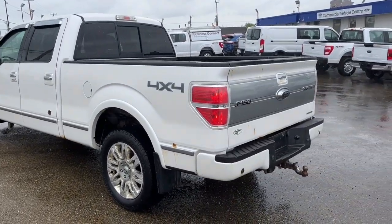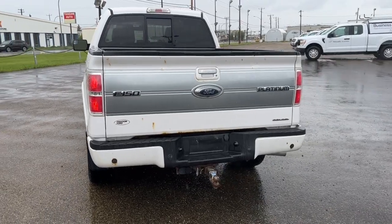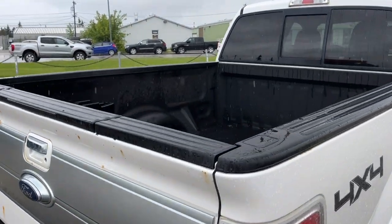We have a six-and-a-half foot box, and coming around to the back we have a reverse camera with sensors, the trailer tow package, a tailgate step, and lastly the pickup box extender.